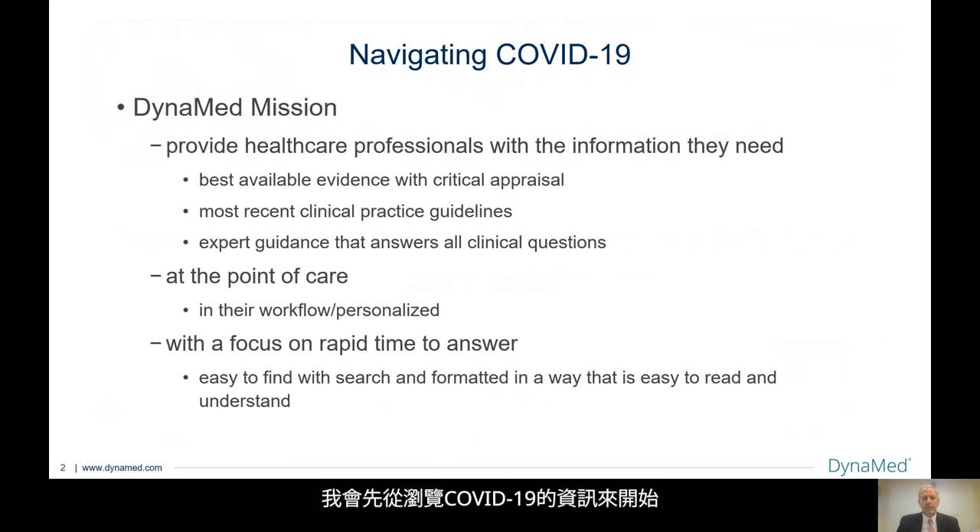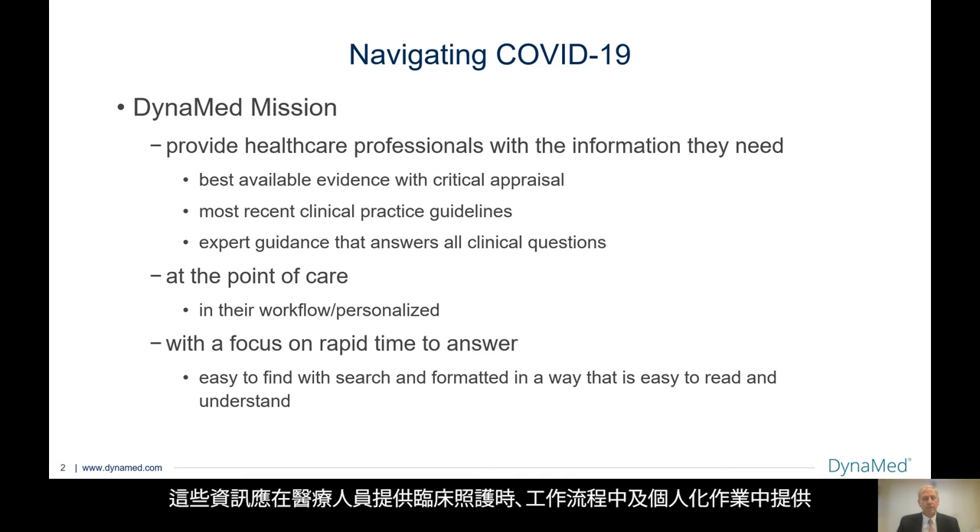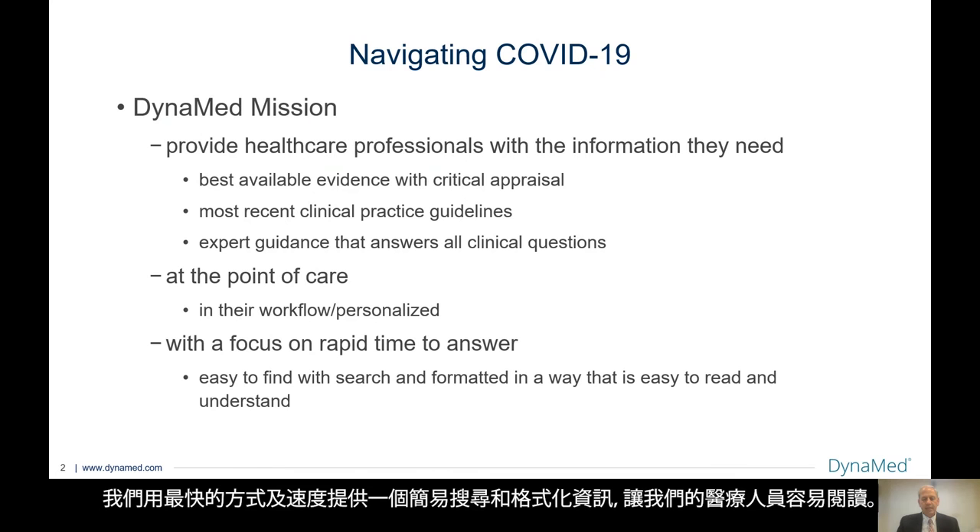What I'd like to start with is navigating the COVID-19 information. First, I'd like to go through the Dynamed mission, which is to provide healthcare professionals with the information they need — that being the best available evidence, current with critical appraisal, the most recent clinical practice guidelines, and expert guidance that answers clinical questions. That information should be available at the point of care, within the healthcare workers' workflow, and personalized where available. We really strive to present rapid time to answer, an easy way to search, and formatted in a way that's easy for our healthcare workers to read.